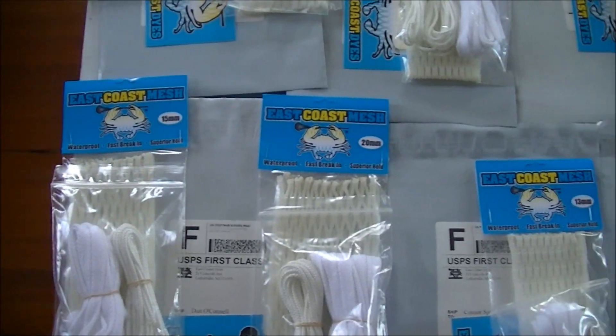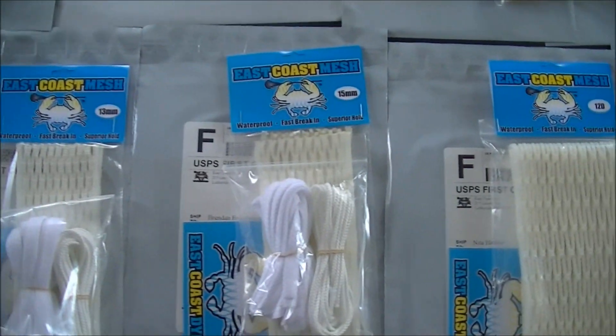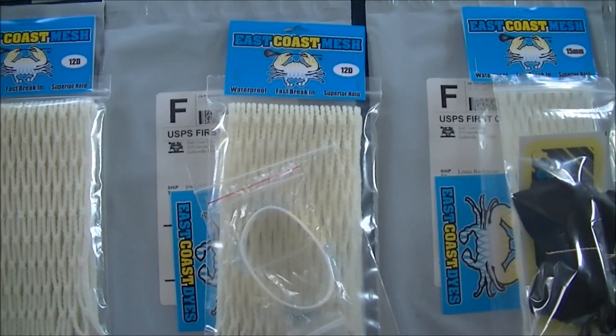Dan got a piece of 15, a piece of 20, and two white string kits. Connor got a piece of 13 and a white string kit. Brandon got a piece of 15 and a white string kit. Nita got a piece of the 12D goalie. Joey got a piece of the 12D goalie.